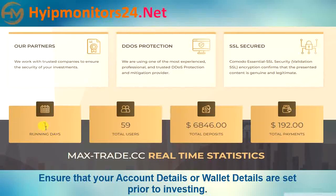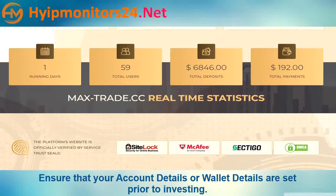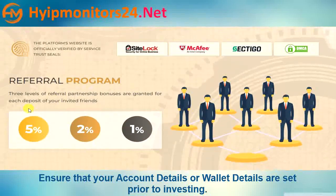Here is their current account position. The referral commission structure is 5%, 2%, and 1%.